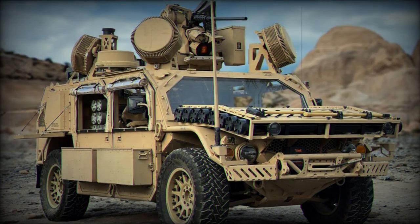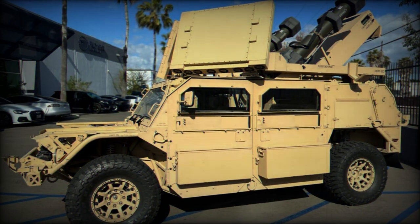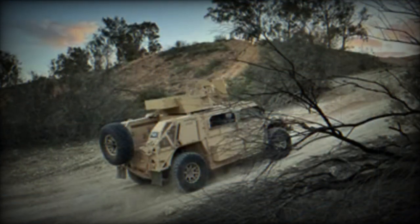It can also be equipped with a Kongsberg Common Remotely Operated Weapon Station (CROWS 2) system armed with a .50 caliber machine gun, a Javelin anti-tank missile launcher station, and four M72 LAW anti-tank rockets.